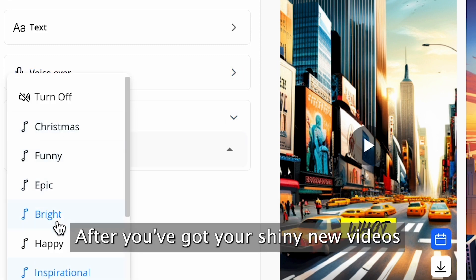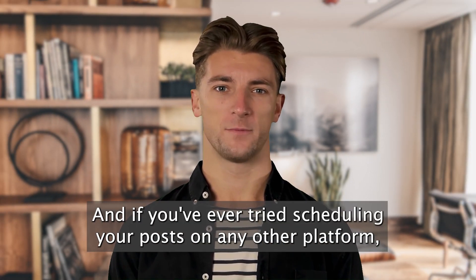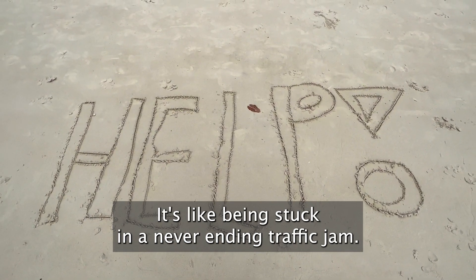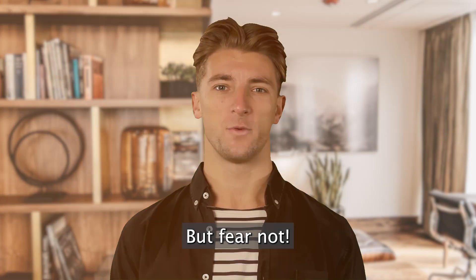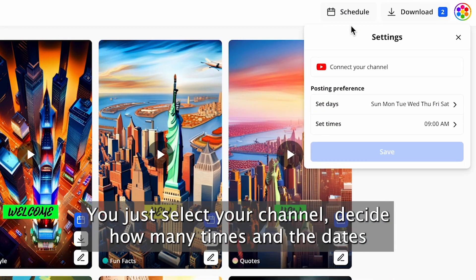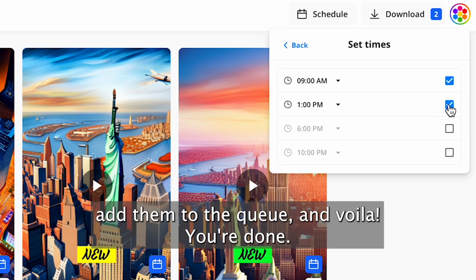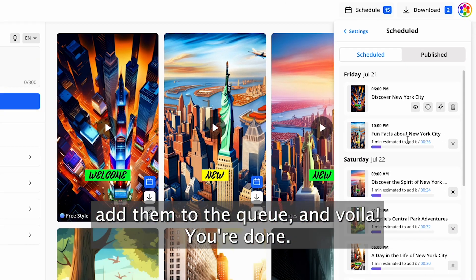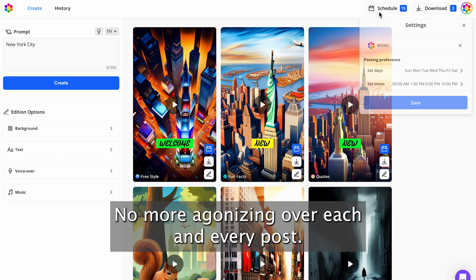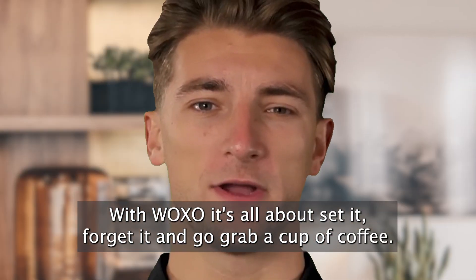After you've got your shiny new videos, comes the dreaded scheduling. And if you've ever tried scheduling posts on any other platform, you know it can be a nightmare — like being stuck in a never-ending traffic jam. But fear not, with Woxo, scheduling is a walk in the park. You just select your channel, decide how many times and the dates you want to post daily, add them to the queue, and voila, you're done. It's that simple — no more agonizing over each and every post. With Woxo, it's all about set it, forget it, and go grab a cup of coffee.